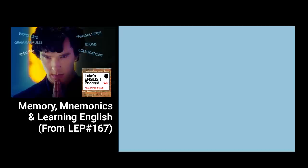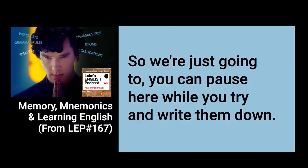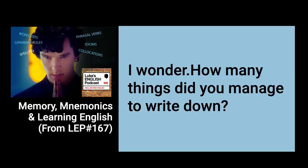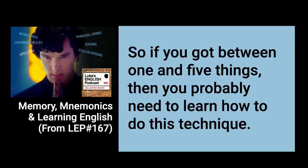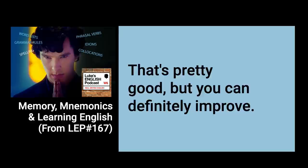Now, let's see how many of those things you can remember. If you have a pen and some paper, you can try and write down as many of those things in order — pause here while you try. So how many did you remember? If you got between one and five things, you probably need to learn this technique. If you got between five and eighteen items, that's pretty good but you can definitely improve. And if you got between eighteen and twenty items, it means you probably already know this technique.